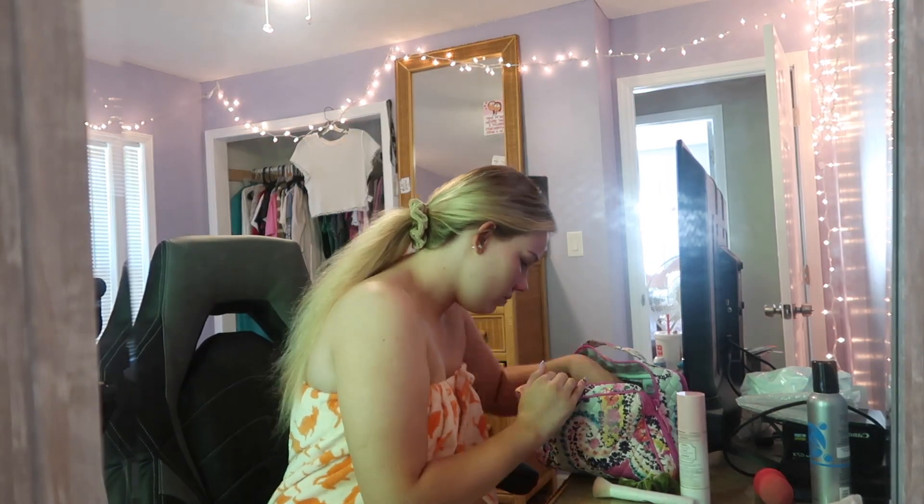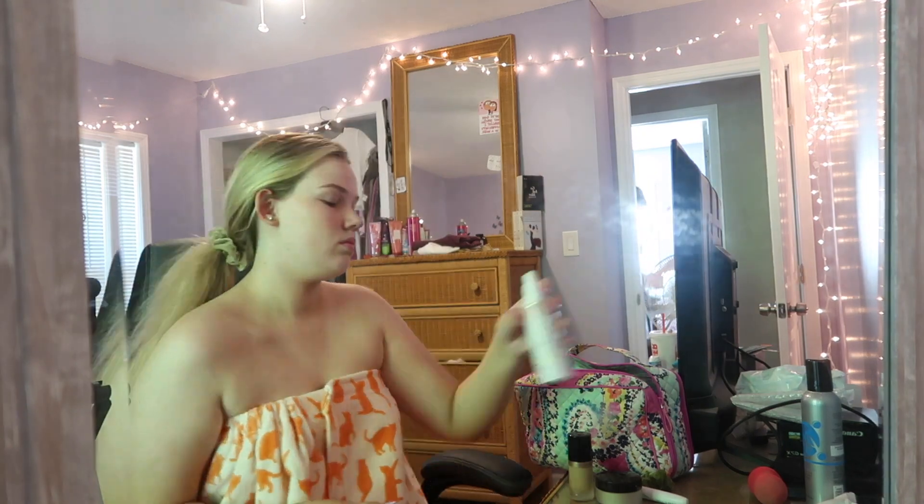So in this part where I do my makeup, I just decided to do a voiceover because it would have taken a million years if I didn't. So I started with my Too Faced primer spray — it's probably like primer and setting. And then I went in with my Born This Way foundation by Too Faced also, in the shade Vanilla.